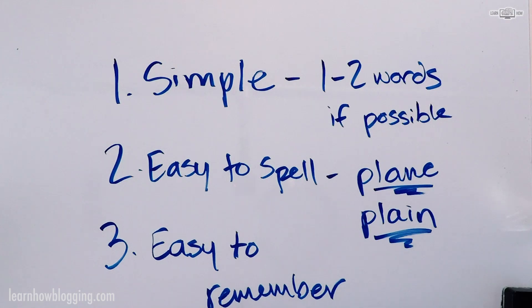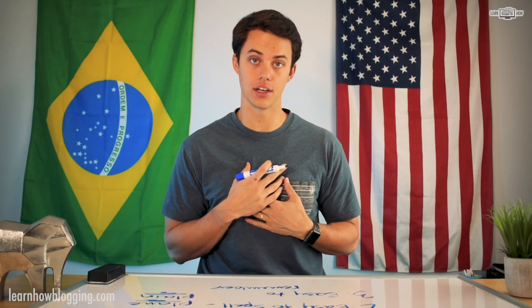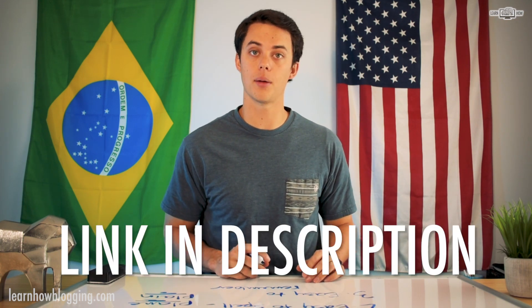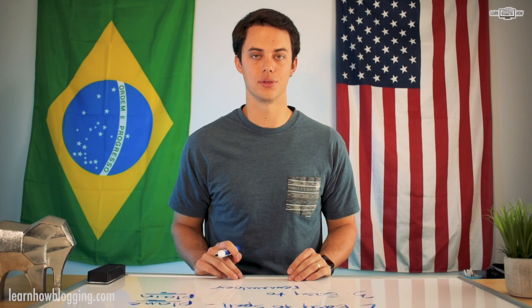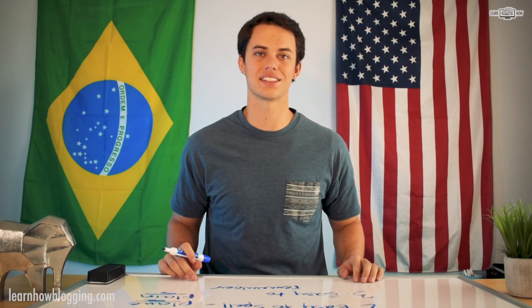Those are my three keys to finding the perfect domain name. I've got other videos to show you exactly how to buy a domain name. Once you're ready to start your blog, head on over to learnhowblogging.com — there are step-by-step tutorial instructions to show you exactly how to start a successful blog. Thanks for watching, I'm Andy Isom, and I'll see you in the next video.